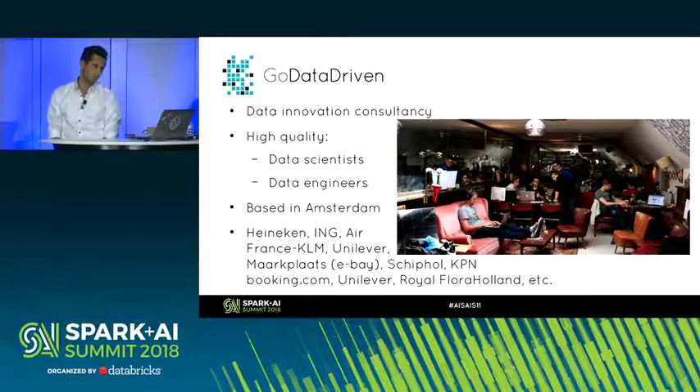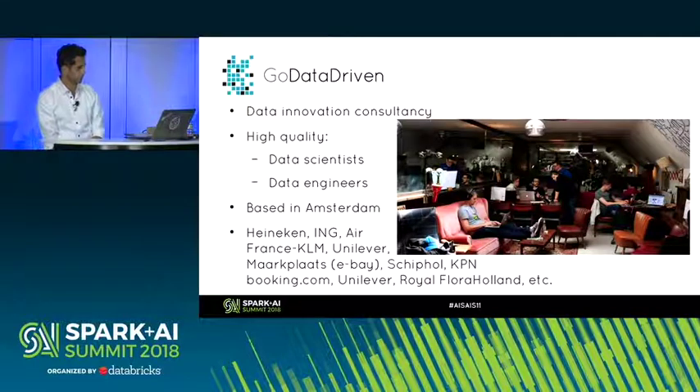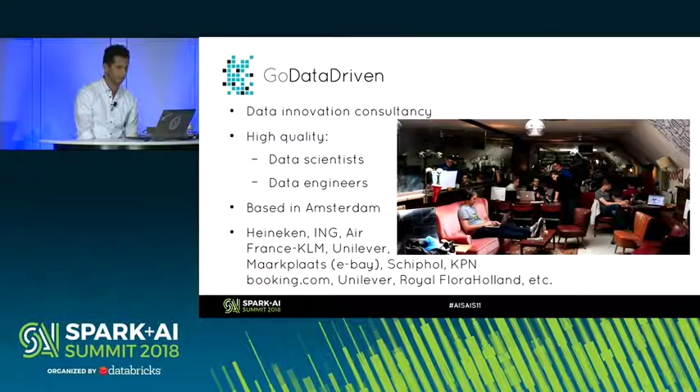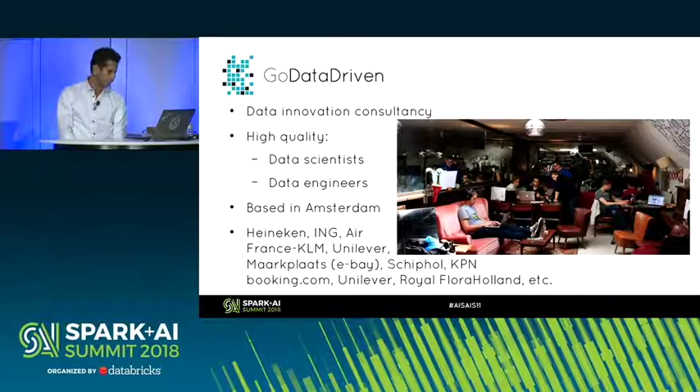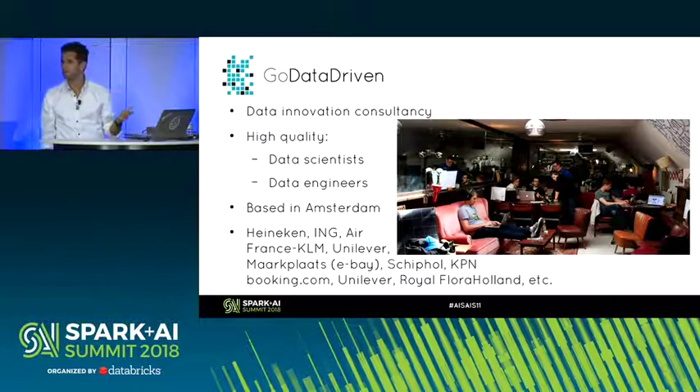A bit about who I work for: Go Data Driven. We're a data innovation consultancy based in Amsterdam. Some of the people we've helped include Heineken — helping with beer quality and color — ING, Air France, KLM, Unilever, Marktplaats (which is sort of the eBay of the Netherlands), Booking.com, and in this case, Royal Flora Holland, the biggest auctioneer of flowers in the world.